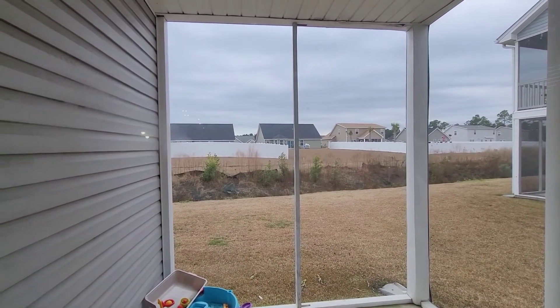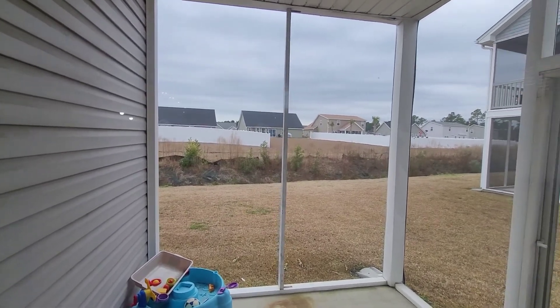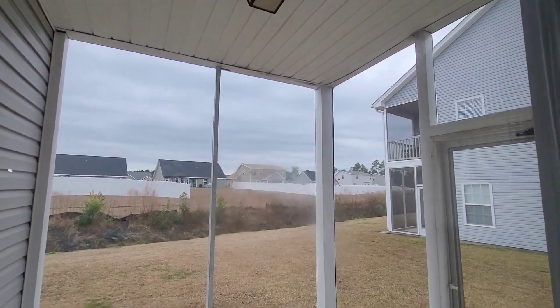Outside, you have another neighborhood that backs up to the backyard here. Nice covered screen porch.